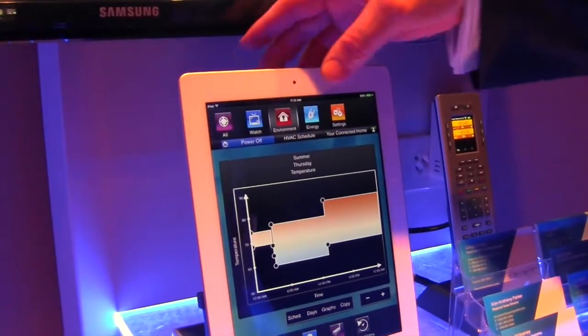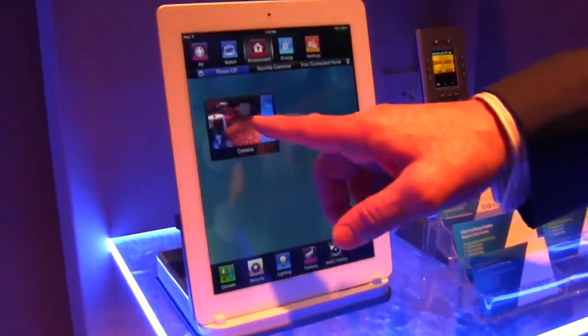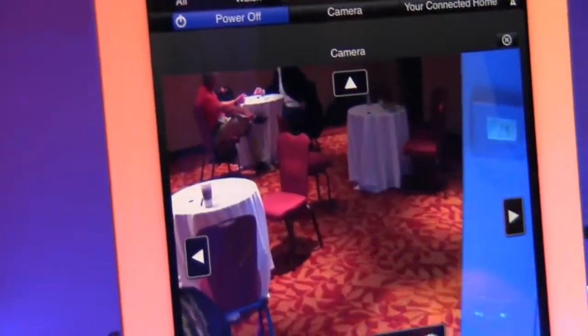I can also look at other environmental features like security cameras. Simply pick the camera and there we are in the camera.